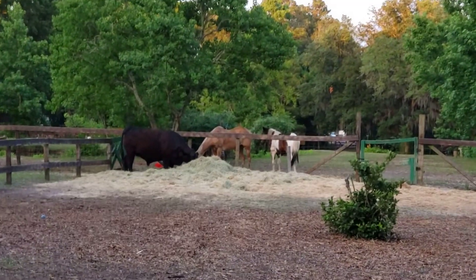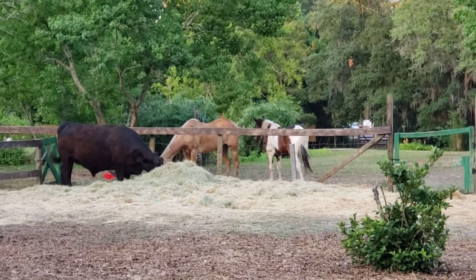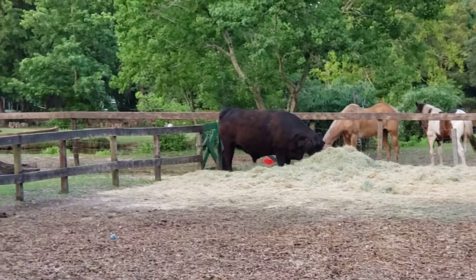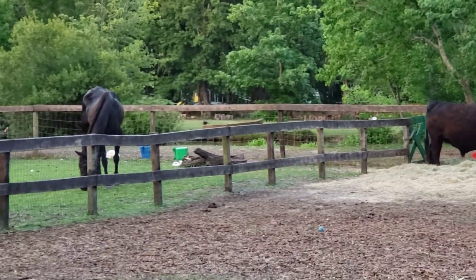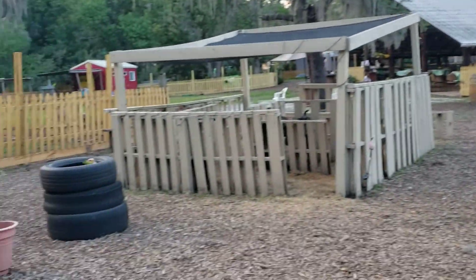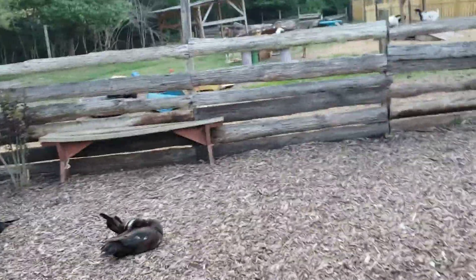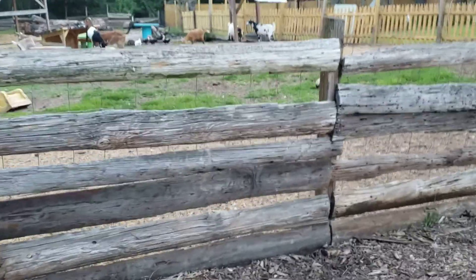Horses over there. That's a big dog over there. I bet you're allergic to rabbits, Steven, because you're allergic to cats. Rabbits have a lot of dander too.